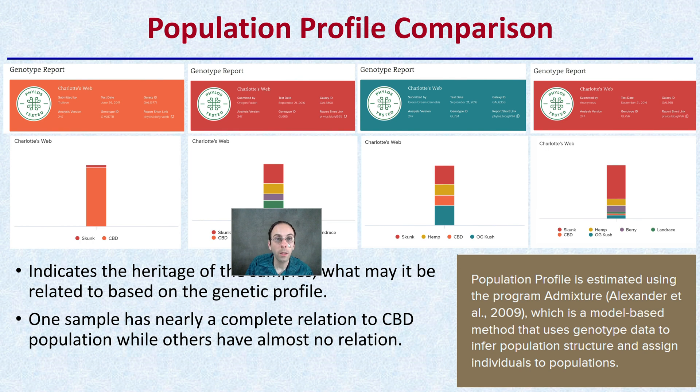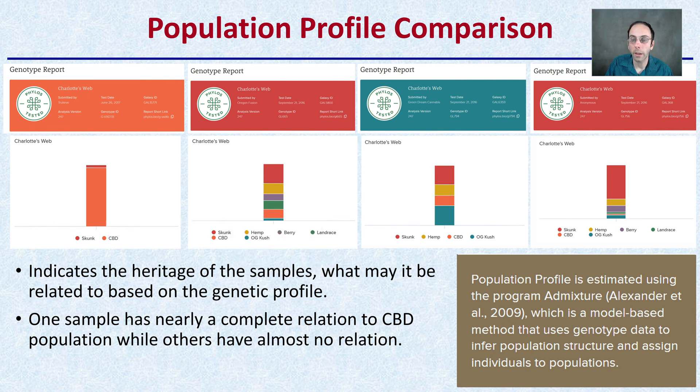Looking at the population profile, we're looking at categories like CBD, skunk, berry, OG Kush, and many hemp varieties — what's kind of in that? This indicates the heritage of the samples, what they may be related to based on the genetic profile. One sample has nearly a complete relation to the CBD population while others have almost no relation. This one here is definitely high on CBD with very little skunk. In comparison, this one over here has that CBD as a very thin little line. So very different in the genotype report, even though they're all listed as Charlotte's Web.